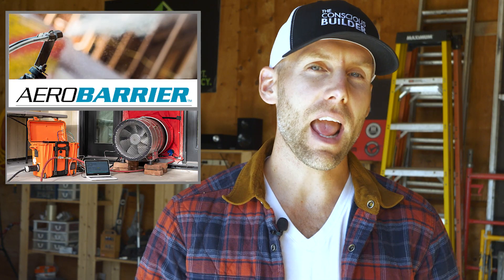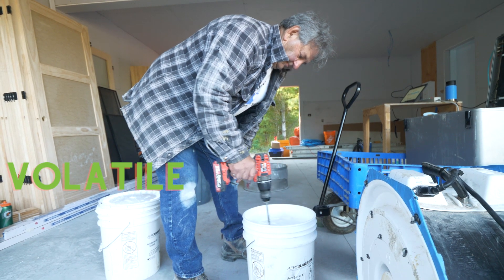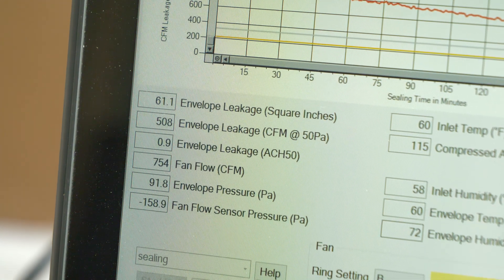AeroBarrier is a GreenGuard Gold certified aerosol liquid sealant with very low VOCs — volatile organic compounds. What's really unique about this product is that as you're putting it into the home you can actually watch the air changes per hour decrease in real time. With other air barrier methods like spray foam, you don't know how good you're doing until it's completely done and you have the blower door test. In this case, the blower door test is essentially running and we can see the home getting more and more airtight.